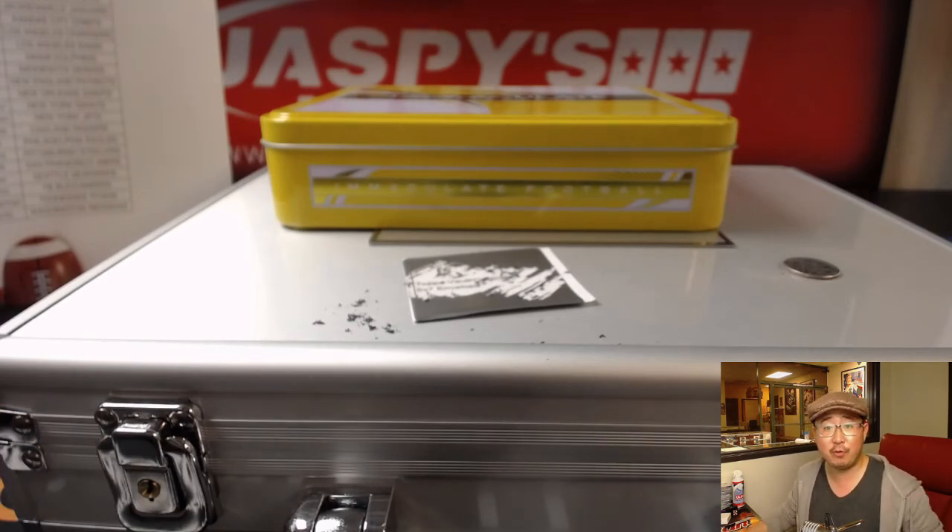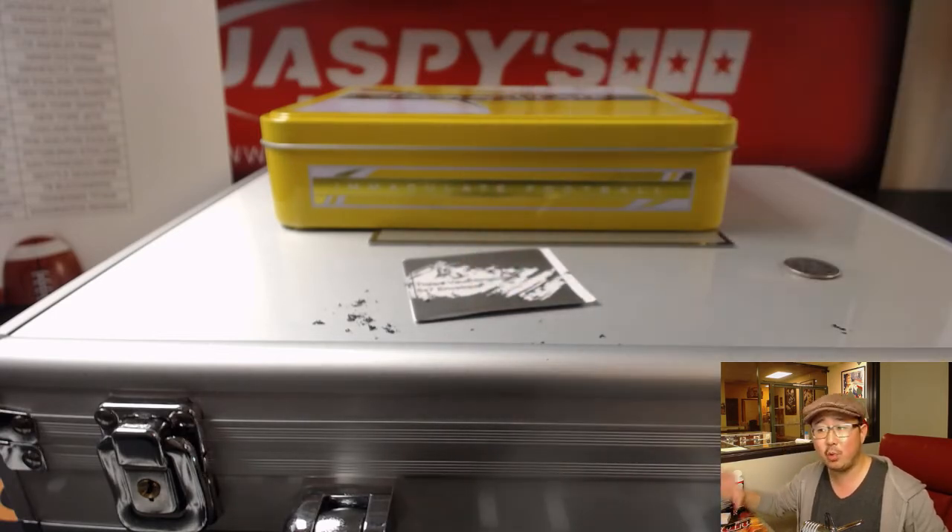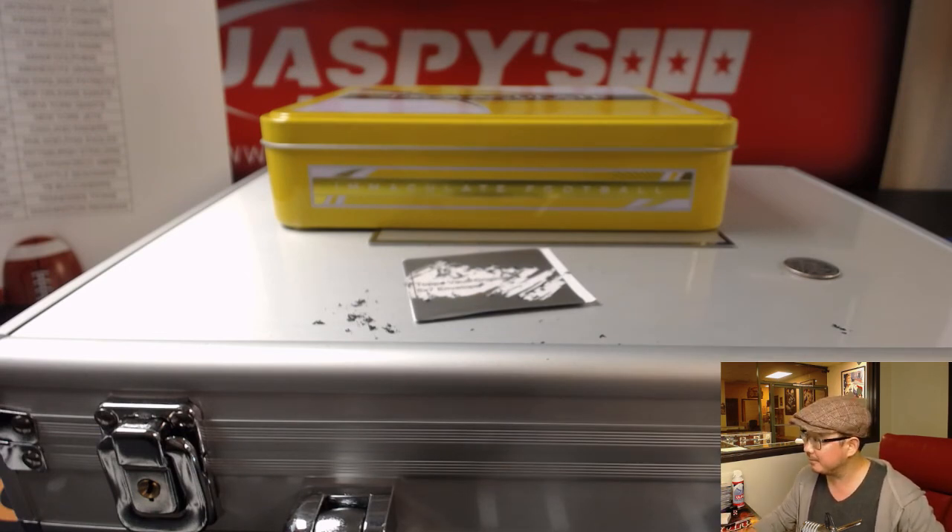Thank you very much everyone for joining this break. Keep looking on jazbeeshobbyland.com for more holiday scratcher opportunities. Winners will be included into a big winner's randomizer — you can win even bigger prizes than this, much bigger. So keep going folks, jazbeeshobbyland.com. We'll see you next time. Bye-bye.